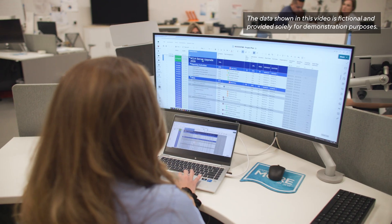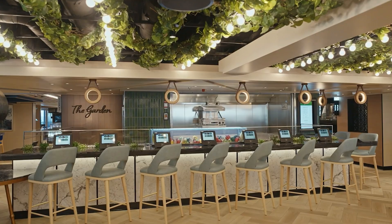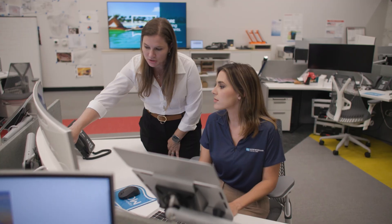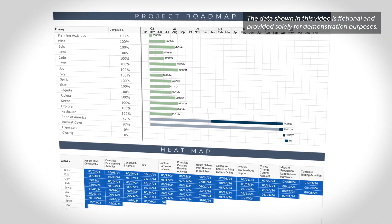Last year we deployed a solution increasing our data storage across our fleet. This provides the backbone to the technology on our vessels. Smartsheet gave us a centralized platform to track all of our key milestones in real time. We now have a one-stop shop for managing our entire portfolio.